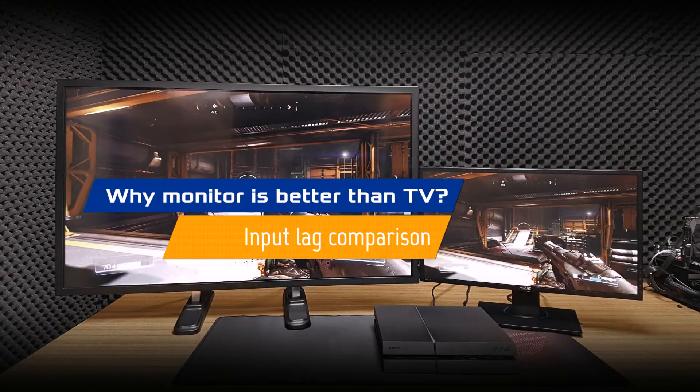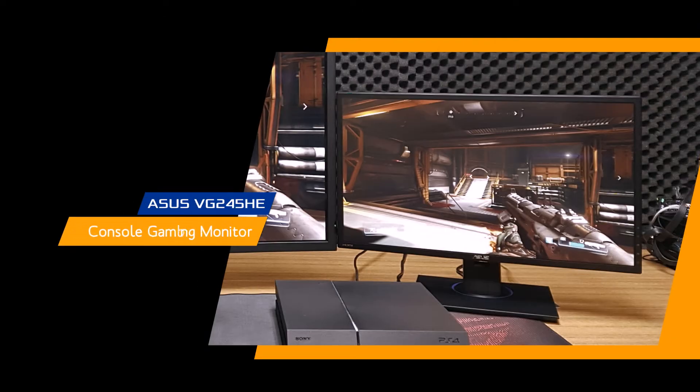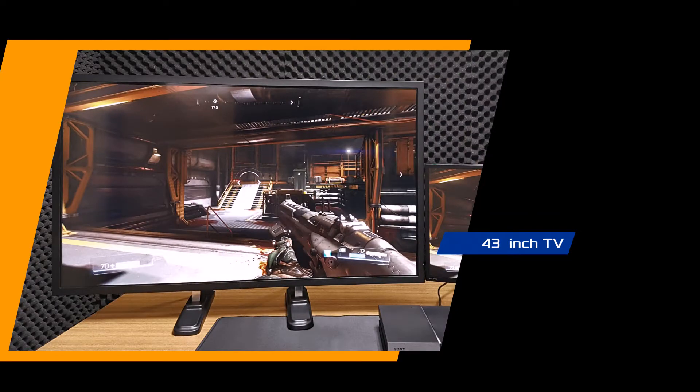Hello, my name is Wes from ASUS, and today I'm going to show you the difference of the ASUS VG24.5 HE console gaming monitor and a conventional 43-inch TV on the PS4.